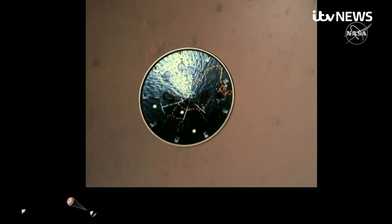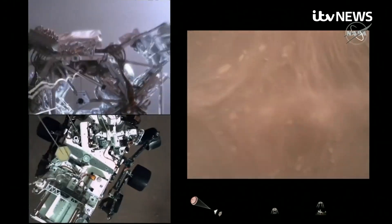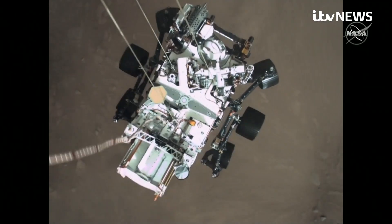Heat shield set. This was the protective back shell of the rover being jettisoned, and the heat shield has been separated. And then this astonishing image — about 20 meters off the surface, the descent stage lowering the rover on tethers onto the surface.